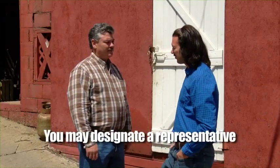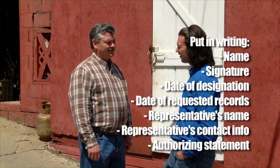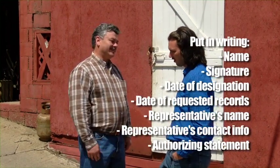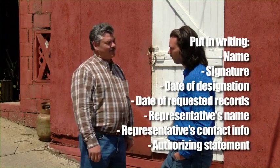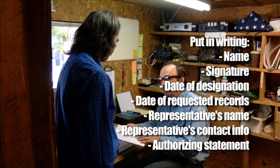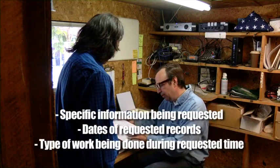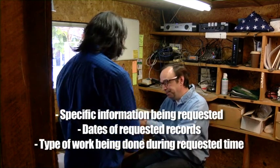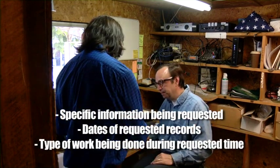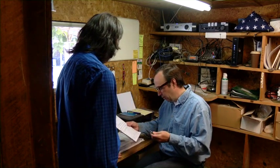You may also designate a representative to ask for that for you. To do that, you must put in writing your name, your signature, the date of the designation, dates that you need the records from, and the name of your designated representative and their contact information, plus a statement that designates that person as your representative. The document must include a description of the specific information being requested, the dates of the requested records, and the type of work you were doing then. That designated representative must then give that to your employer.